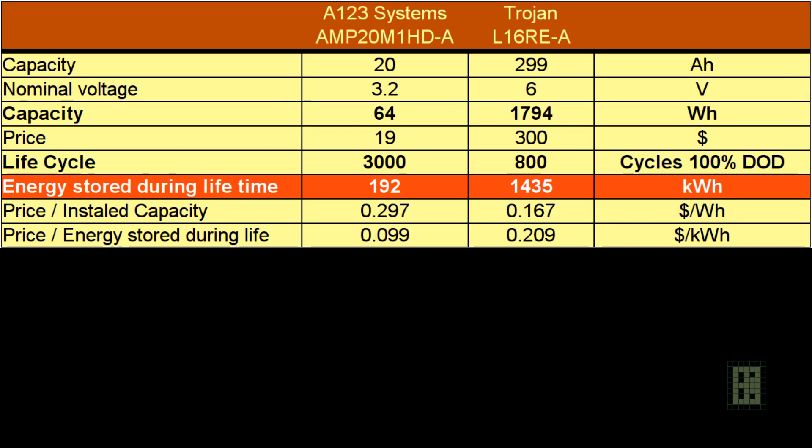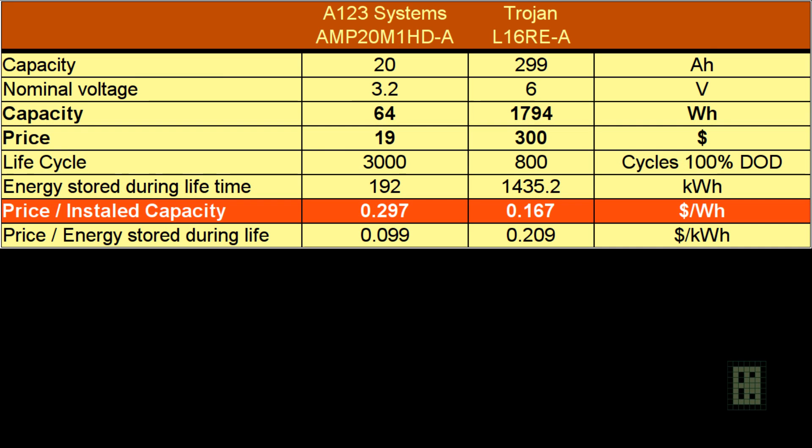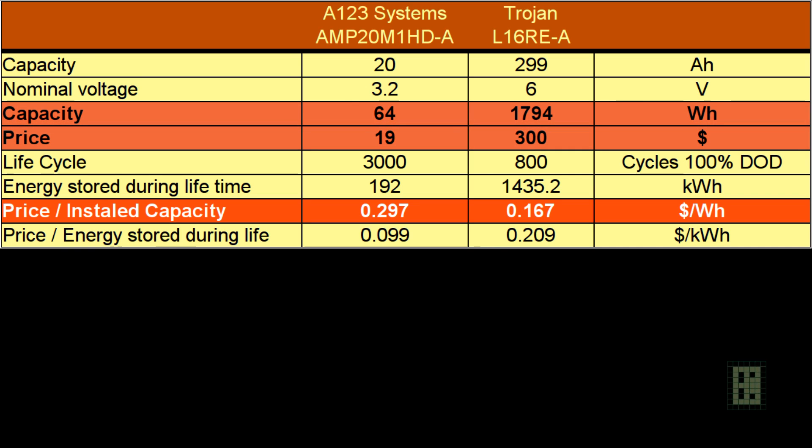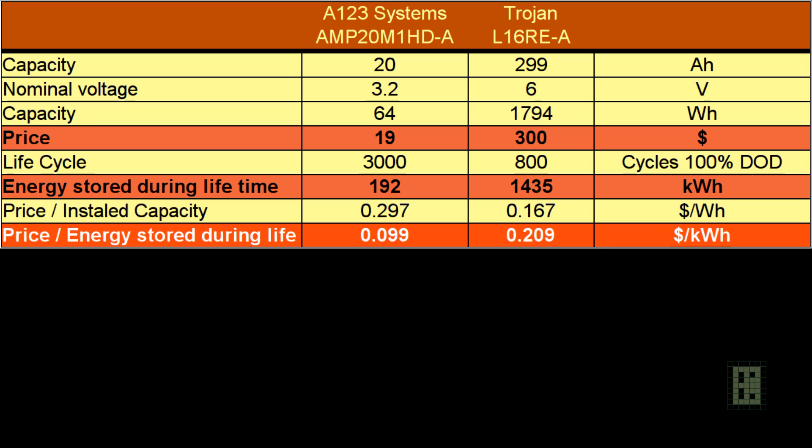The energy that can be stored during the lifetime of the battery is more complicated, but I want to keep things simple. You get that by multiplying the 100% depth of discharge life cycle by the capacity in watt-hours, and you will get the stored energy during the theoretical life of the battery. The price per installed capacity is what most people take into consideration when purchasing a battery, and it looks like lead-acid is almost half the price — but this is not the right way to compare batteries. A better way is to use price per energy stored during the lifetime, and then things look quite different: the lithium battery is less than half the cost compared to the lead-acid battery.